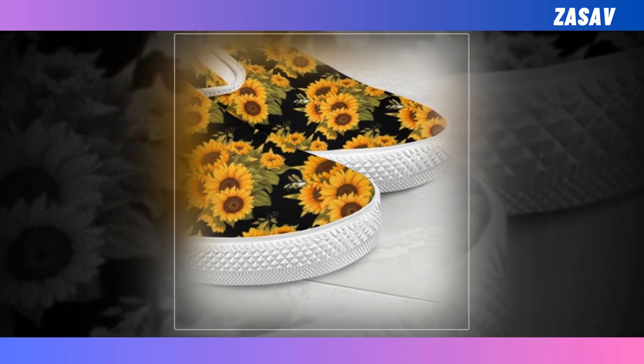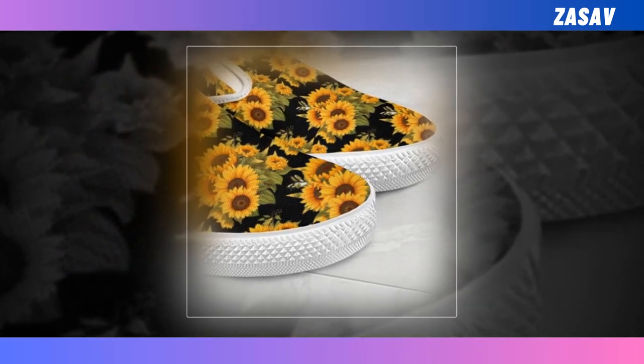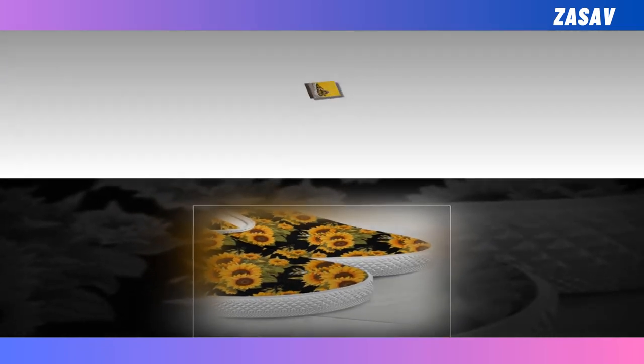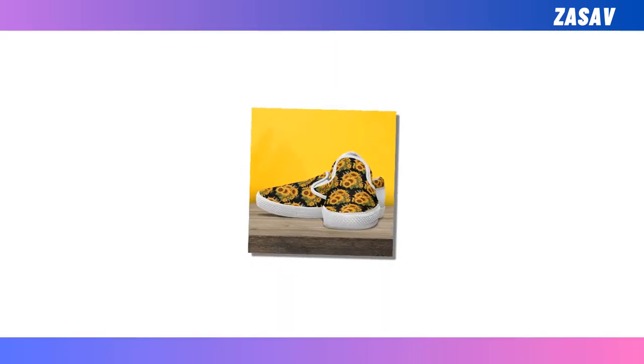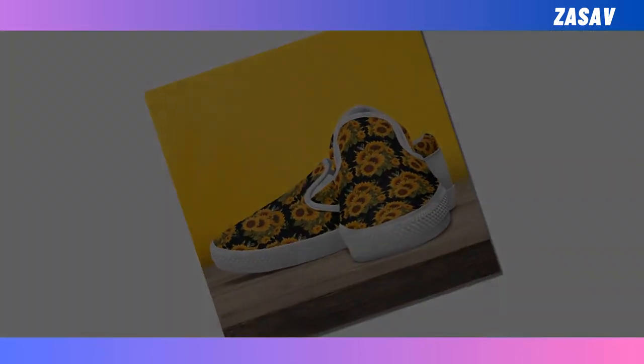Super fine and cozy — soft and comfortable on the inside and durable on the outside. Easy to mix and match. Goes well with a pair of jeans and a sweater on cold days, or with a t-shirt in summer. You will find the product link in the description and comment box.